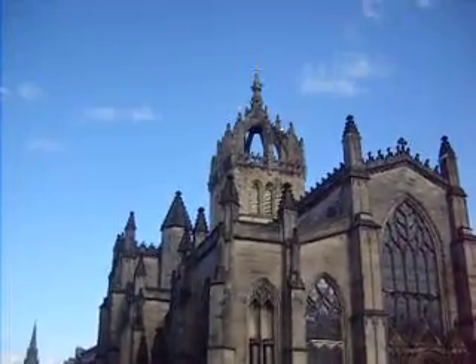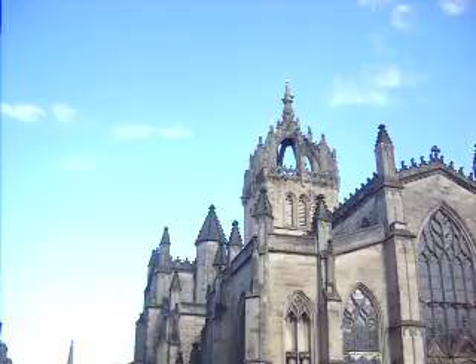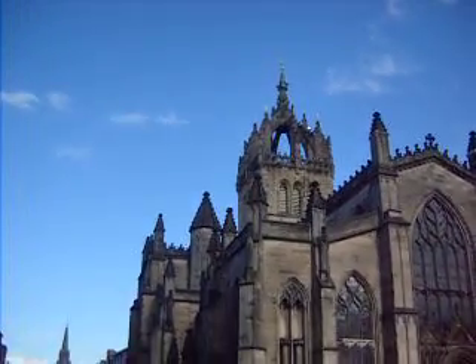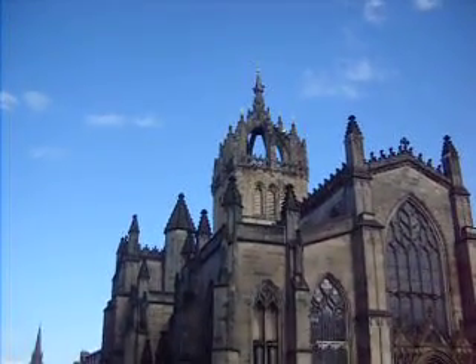But St. Giles is really cool. First off, you notice the steeple here — one of the rare ones here in Scotland. It still has kind of that opening on the top. Very cool. There's another really good one in Aberdeen. Inverness I think has one as well.